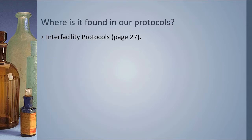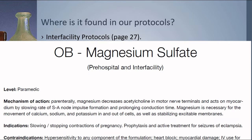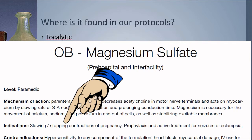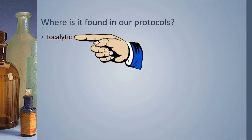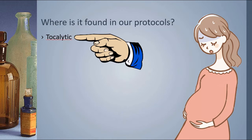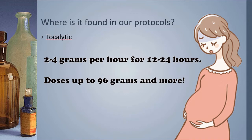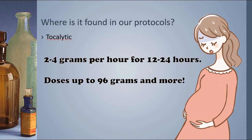We also have mag sulfate in our interfacility protocols on page 27 in the OB section, which mentions both eclampsia and preeclampsia. There's also an off-label use for mag sulfate as a tocolytic — a drug which either slows down or pauses the muscular contractions associated with active labor. If the doctor wants to slow or pause labor, the doctor may order mag sulfate as an infusion, and in that case the dosing can be pretty high. Check with the sending physician on what dosing to run.